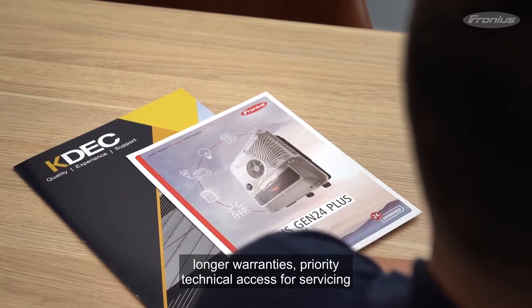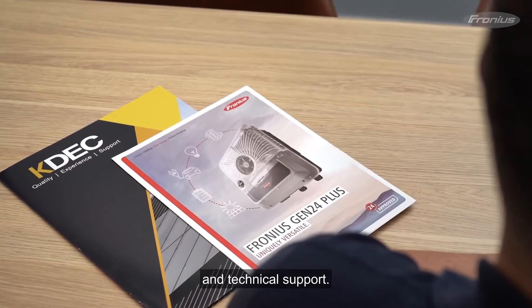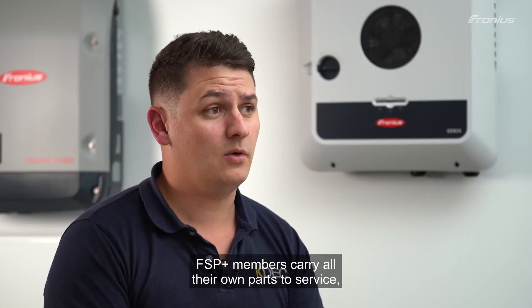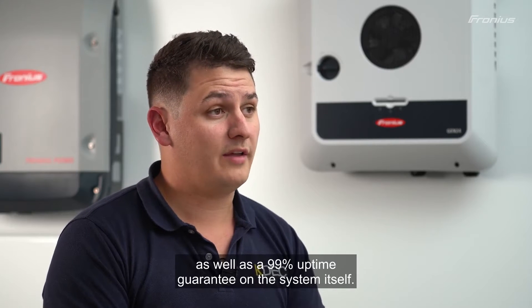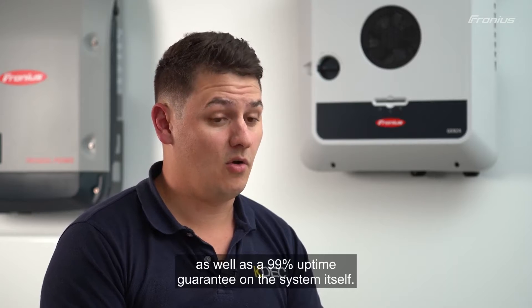Longer warranties, priority technical access for servicing and technical support. FSP Plus members carry all their own parts to service the products themselves on the spot, as well as a 99% uptime guarantee on the system itself.